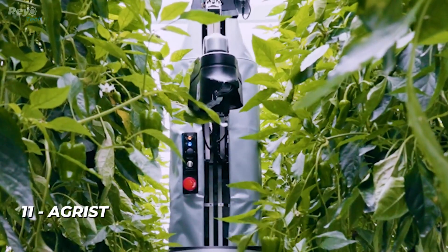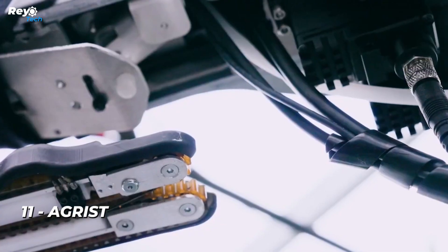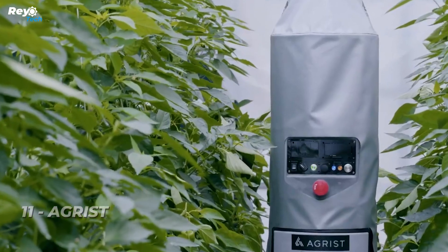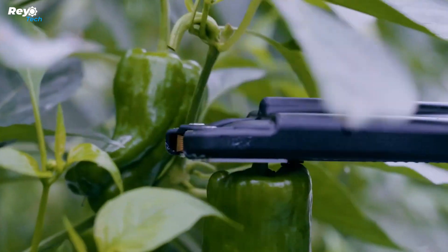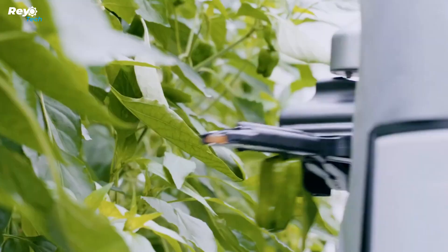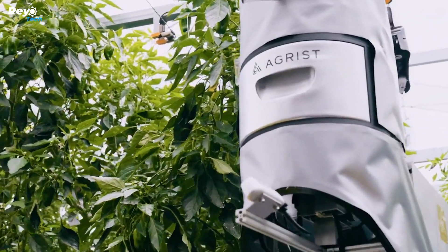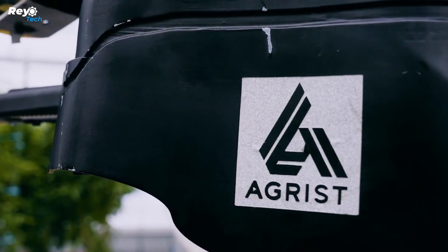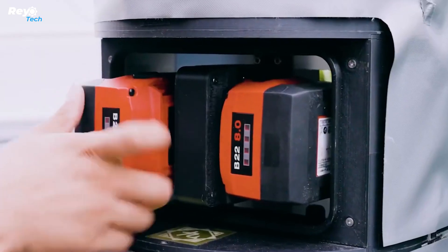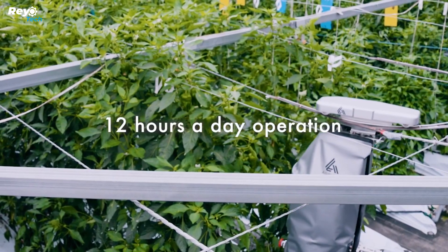Number 11: Agrist. According to the Japanese robotics company Agrist, the country has a labor deficit resulting in lower yields than might otherwise be achievable. The company is offering a partial solution in the form of a pepper-picking robot. The bot, known simply as L, received an innovation award at CES. Instead of wheels or legs, the robot travels between rows of bell pepper plants on wide overhead wires, much like a horizontal gondola.